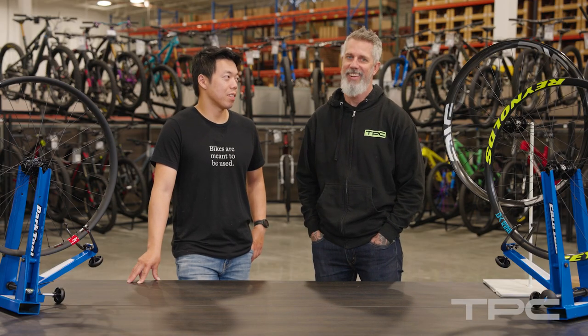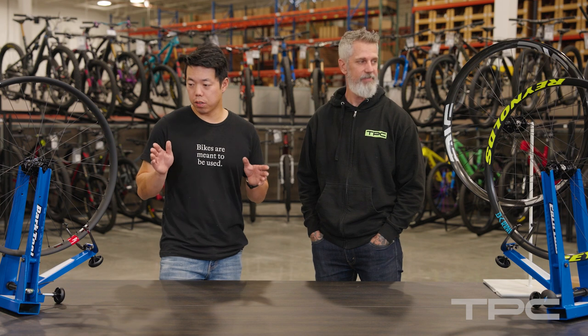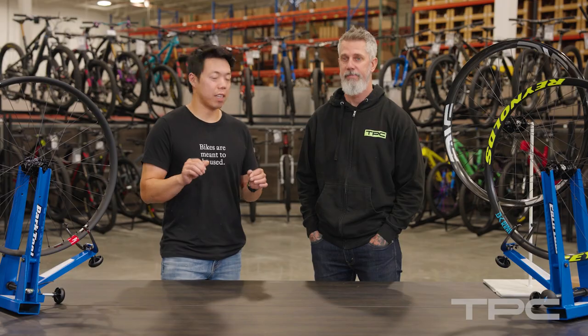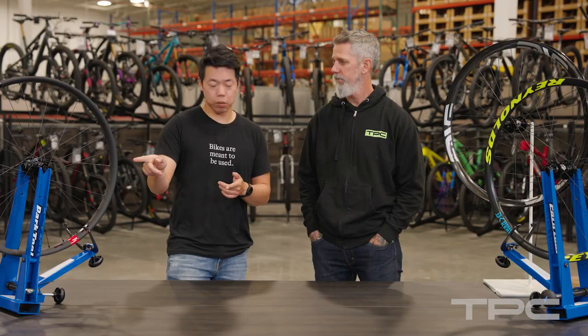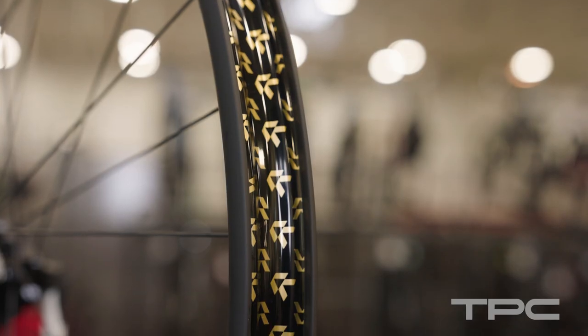You also get bling, and you're going to get props. So today we're going to take a closer look at three of the top carbon downhill rims that we have — definitely some of the best carbon downhill wheels on the market. Let's start with this one right in front of me. This is the Santa Cruz Reserve 31DH. 31 is the internal rim width, so this is the widest one we have here.